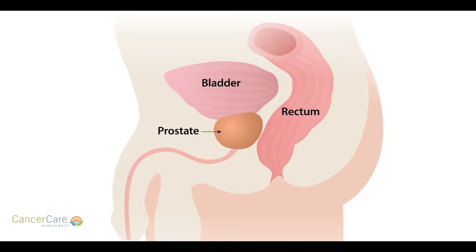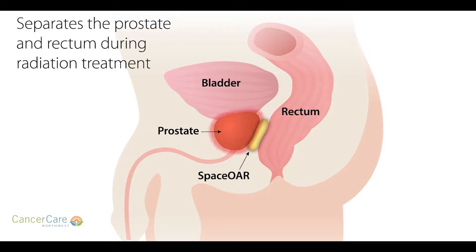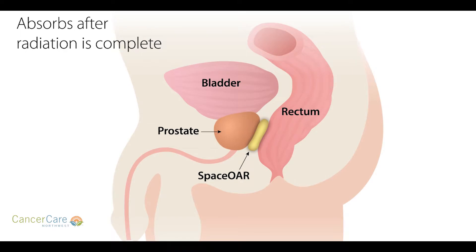SpaceOAR hydrogel is a product that's been FDA approved for the treatment of prostate cancer. Its main function is to provide additional space between the prostate and the rectum. The prostate and the rectum are normally very close in proximity to each other, and therefore when you treat the prostate with radiation, there is inevitably some radiation that's going to spill over into the rectum.